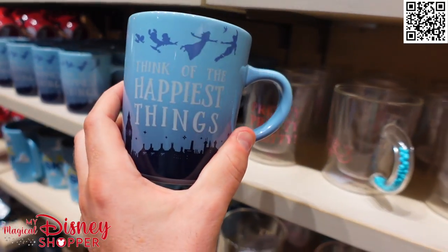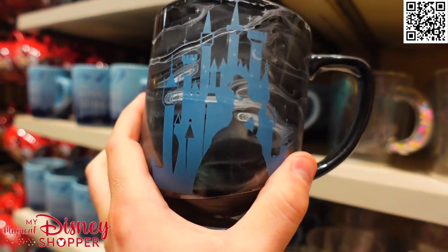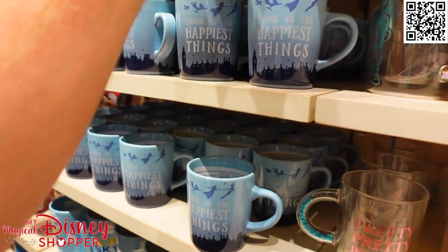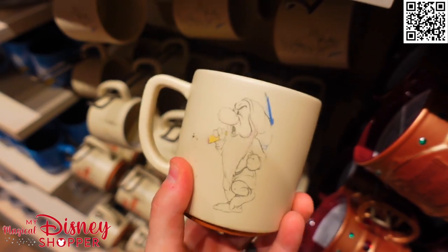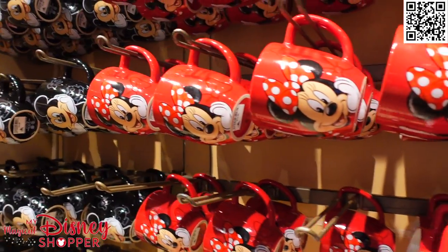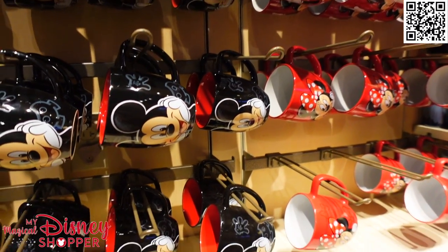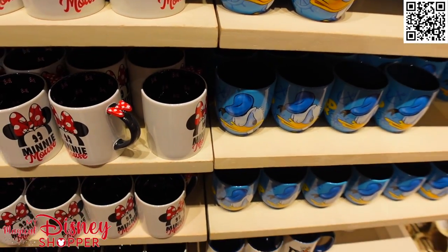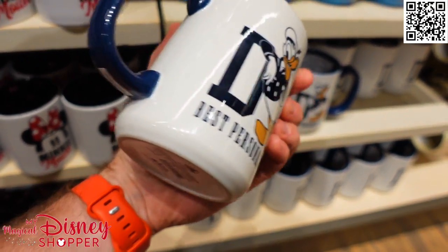We have a beautiful Peter Pan mug — 'Think of the happiest things' — that's $14.99. And look at this beautiful Cinderella mug with that gorgeous design all around — 'My happy place' — goes for $16.99. We've got a nice Grumpy mug down here — 'Not digging it.' I give a lot of grief to Disney for all the grumpy stuff, but I think the grumpy mugs are totally appropriate because so many people are grumpy in the morning before their coffee. We've also got a couple different Minnie Mouse, Mickey Mouse, and Donald mugs — most of these are $14.99.